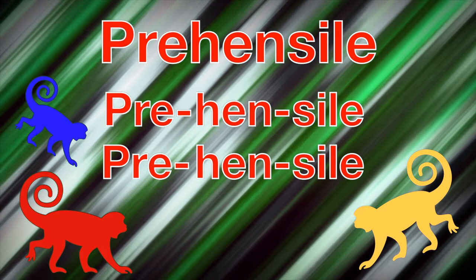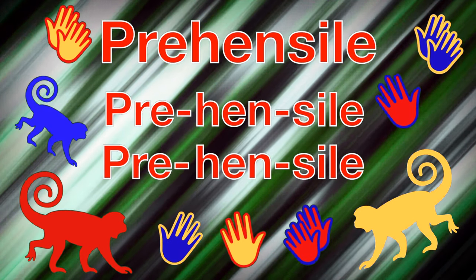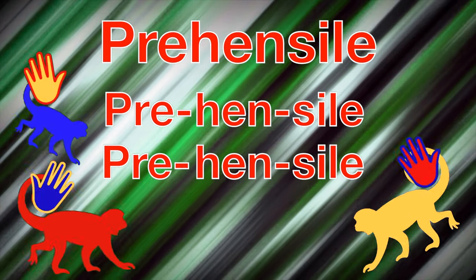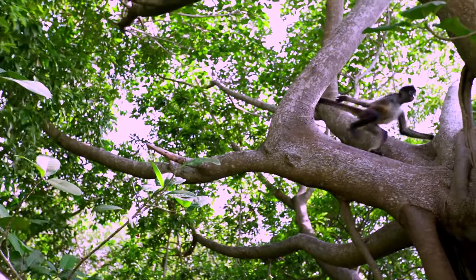Wow, think about that! We use our fingers and hands to grasp and hold things, so it's kind of like a monkey's tail is a whole extra hand — that's amazing! Oh wow, check out this monkey's tail. Look at him go! Did you see that? He's holding the tree branch with his tail.